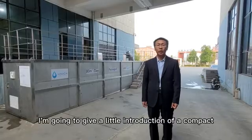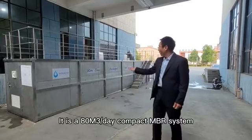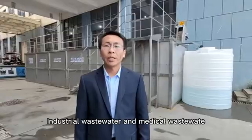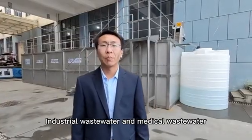I'm going to give a little introduction of a compact MBR system. It is an 80 cubic meter per day compact MBR system. It is used for domestic sewage, industrial wastewater, and medical wastewater.